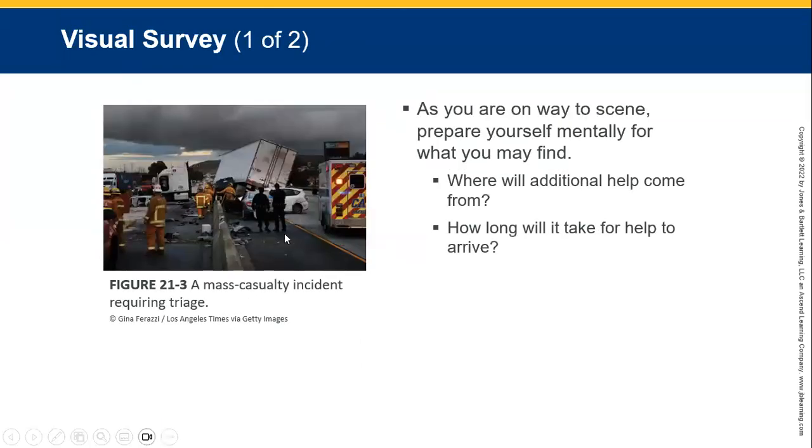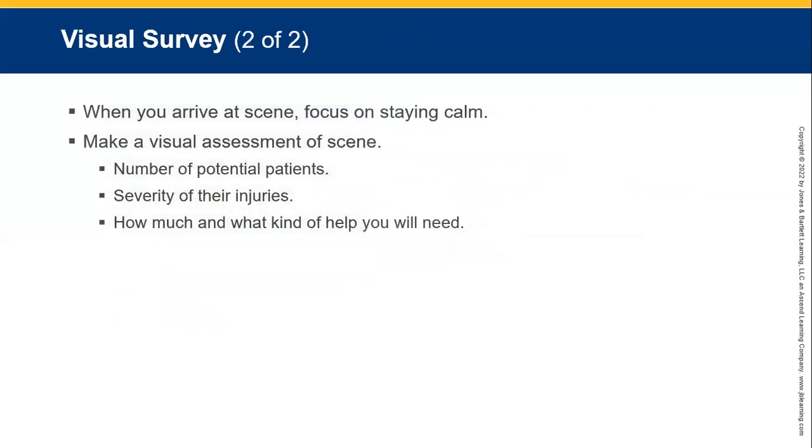A visual survey is always appropriate when mass casualty incidents occur. From there, you would start asking for additional help and how long it will take to arrive. Those people you can help first get a primary and secondary survey. We treat patients with the most chance of surviving critical injuries first, down to those that can wait, those that don't need hospital, and finally those you won't help because there's no chance for them.